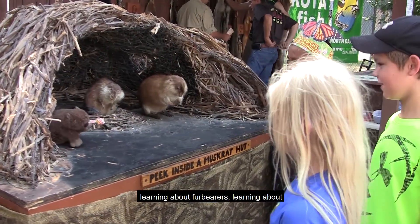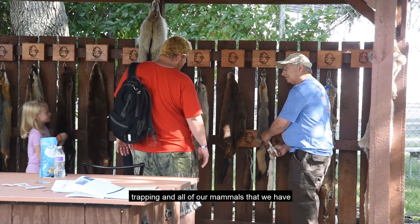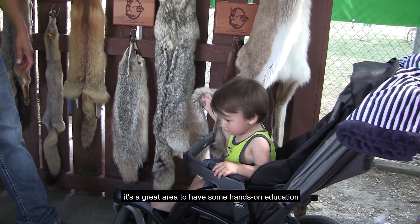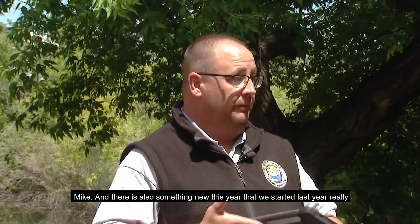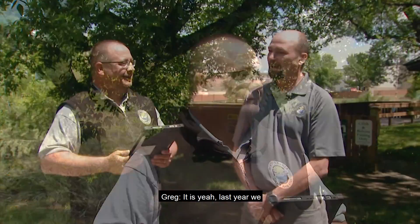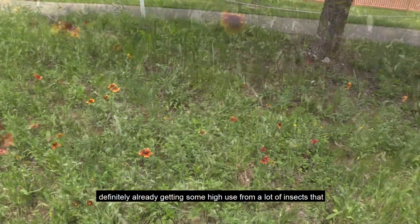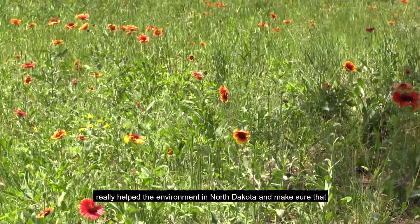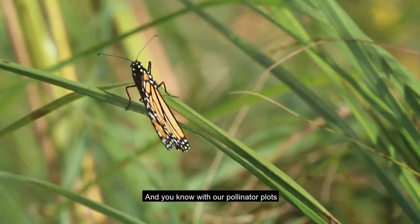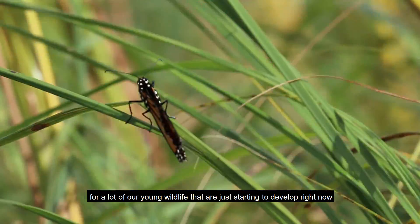There's a furbearer education area also — learning about furbearers, predator management, trapping, and all the mammals we have in North Dakota, specifically our furbearers. It's a great area for some hands-on education. And there's something new — a pollinator garden that started last year and really bloomed this year. We had started with a pollinator plot, and it's already getting high use from a lot of insects that help the environment in North Dakota. With our pollinator plots, that's a main source of food for a lot of our young wildlife that are just starting to develop.